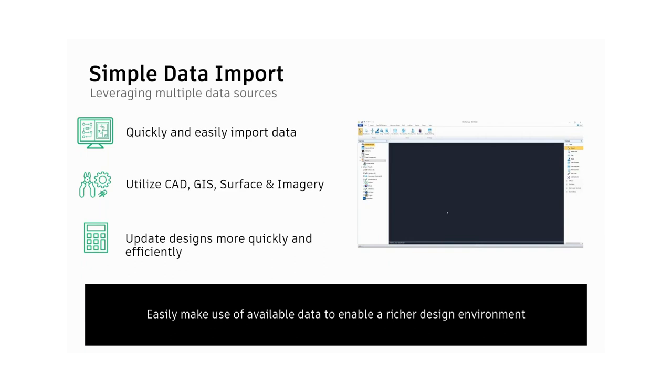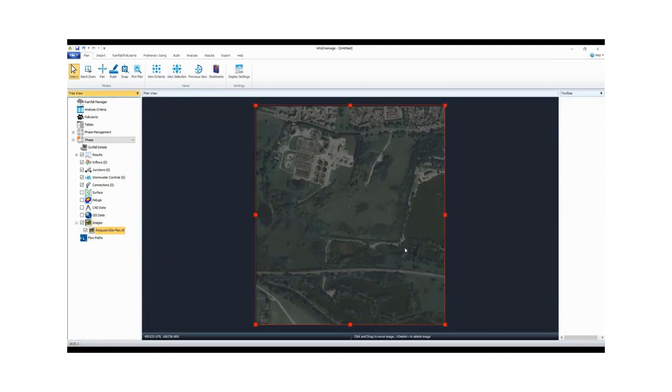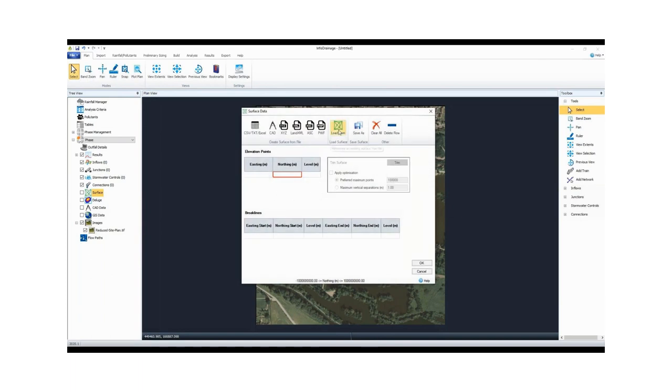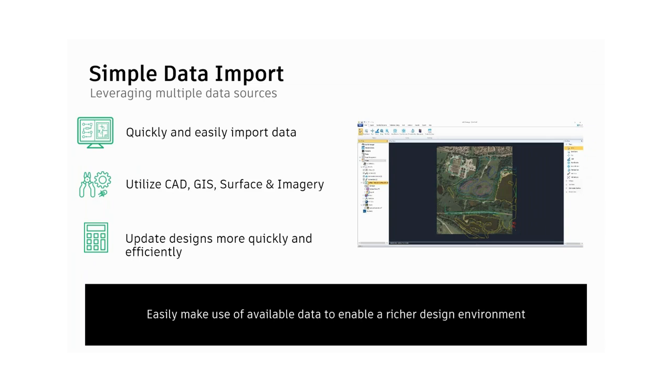Simple data import: anytime you can utilize existing data, it's an advantage. We don't want to be manually entering data or building anything from scratch that's already available. There's a wide range of data formats that can be seamlessly imported to help create and update designs more quickly. Here we're loading an imagery file to better contextualize the drainage design. We can also add surface data — this is a difference from something like SSA: InfoDrainage can actually read surface data, use it for 2D analyses, and assign cover depths and manhole rim elevations.